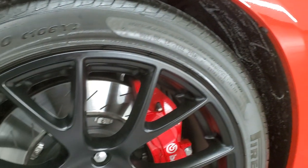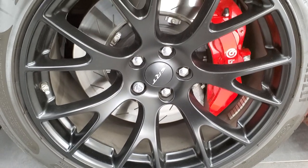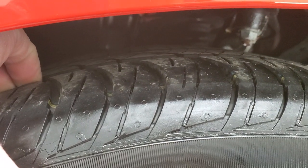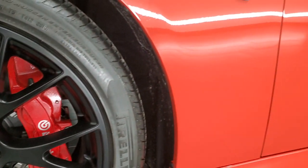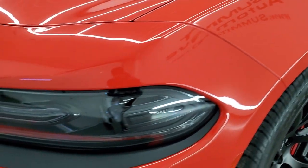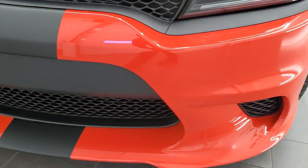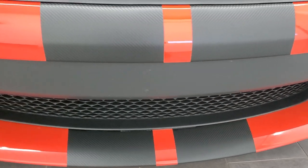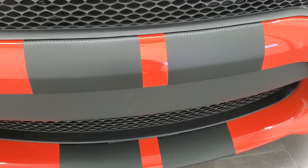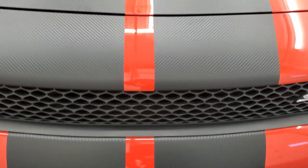This one comes with the 20-inch satin black finished SRT rims and Pirelli P Zero Nero tires — 275/40 ZR20s — and they have just about all the tread left on them. Only 3,000 some miles on this car. Front fender is in excellent condition; I didn't see any dents or dings. It has the HID headlamps and LED running lights. Front bumper is in excellent shape. It has my favorite carbon fiber stripes, a $995 factory option, and they are in excellent condition.